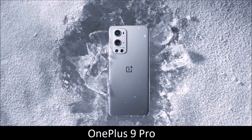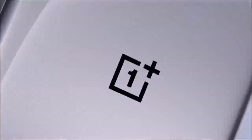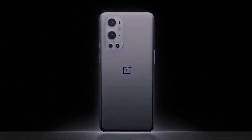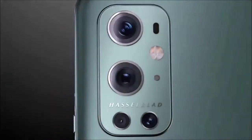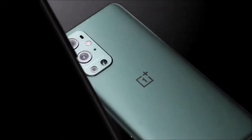OnePlus 9 Pro — the best for wide-angle shots. OnePlus phones are not often included in this list. Previous models were usually one or two steps behind the best camera phones, and while the OnePlus 9 Pro doesn't threaten the primacy of Apple and Samsung, it is by far the best camera phone the company has produced so far. It boasts a 48MP main camera with optical image stabilization, an 8MP telephoto lens with a 3x optical zoom, a 50MP ultrawide lens, and a 2MP monochrome sensor for shooting in black and white.